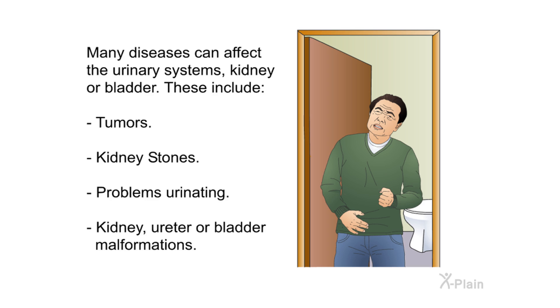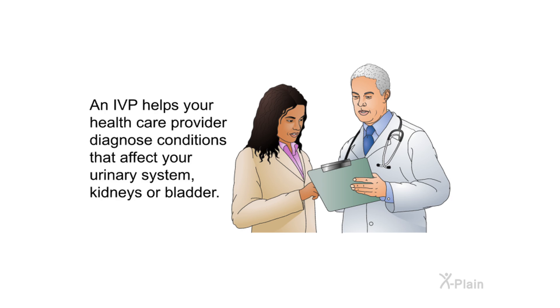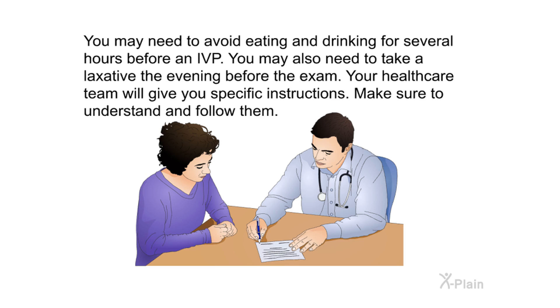Many diseases can affect the urinary system's kidney or bladder. These include tumors, kidney stones, problems urinating, and kidney, ureter, or bladder malformations. An IVP helps your health care provider diagnose conditions that affect your urinary system, kidneys, or bladder.